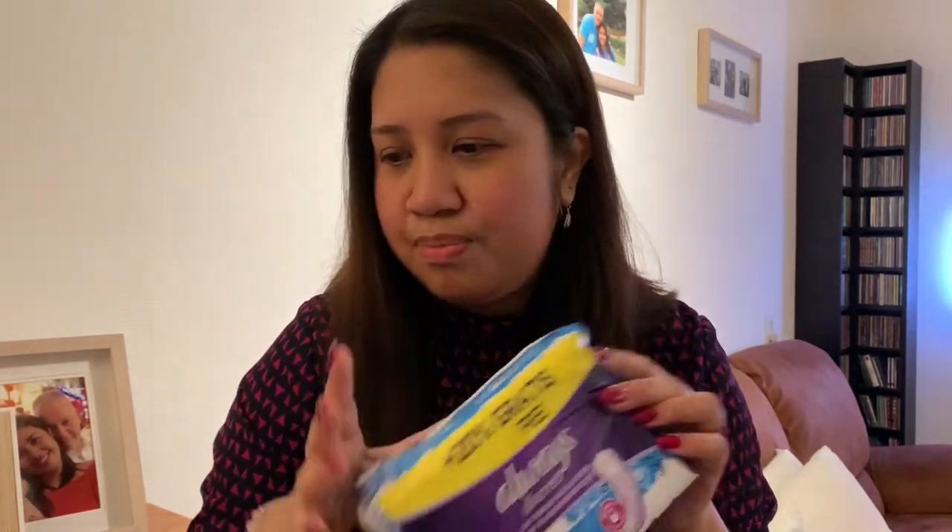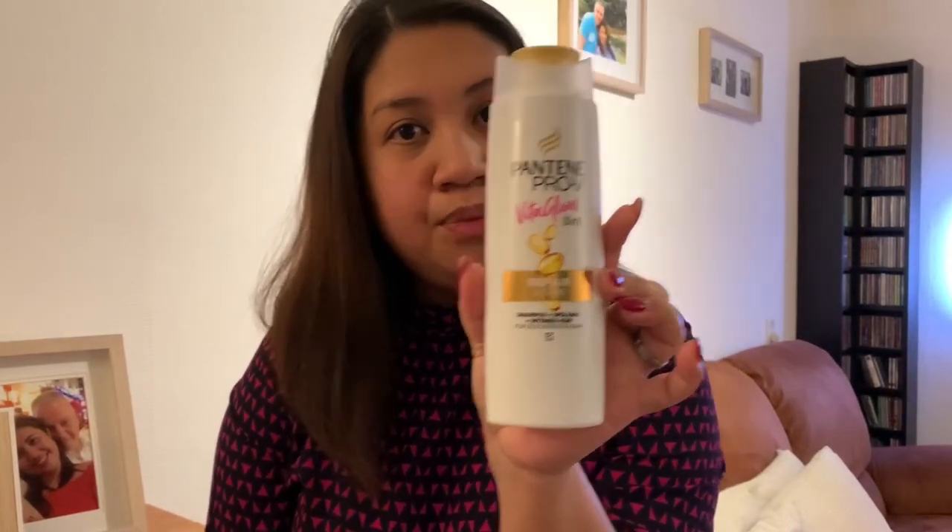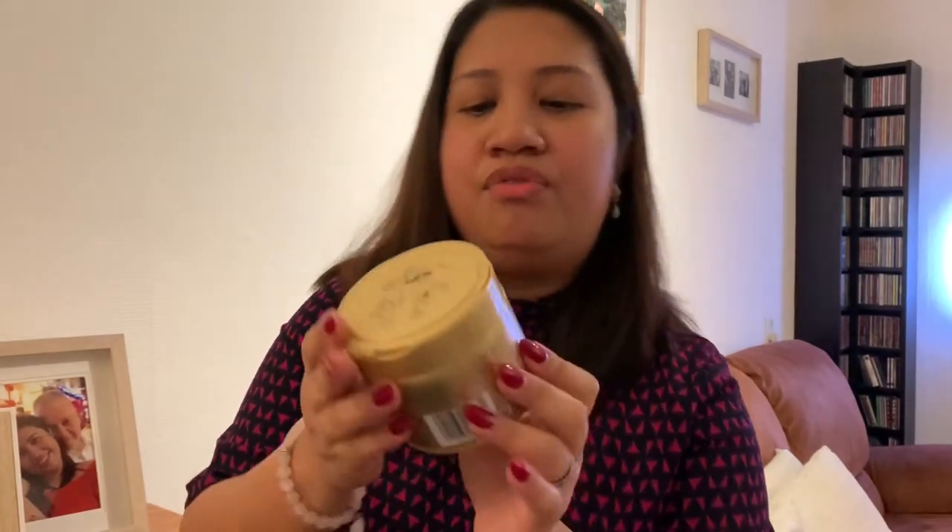I also got monthly pads — menstruation pads — and that's from Always. For my husband, this is a styling gel, their own brand. And then Pantene Pro-V Vita Glow 3-in-1 shampoo and conditioner. And Pantene Pro-V Repair and Care Intensive Hair Mask — this one is 300 ml, and the shampoo 3-in-1 is 250 ml.